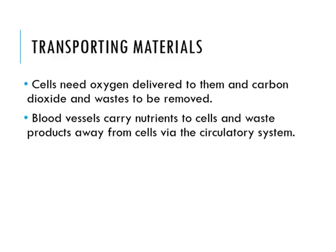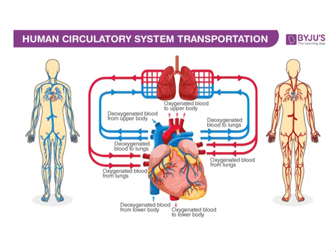Then we have transporting materials. Cells need oxygen delivered to them and carbon dioxide and waste to be removed. Blood vessels carry nutrients to cells and waste products away from cells via the circulatory system. The human circulatory system will be discussed in more detail later on.